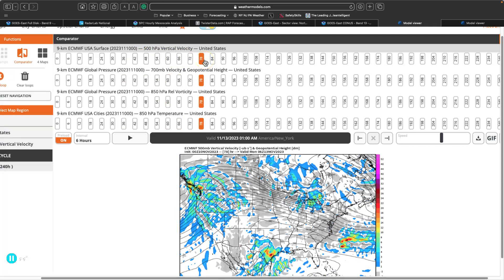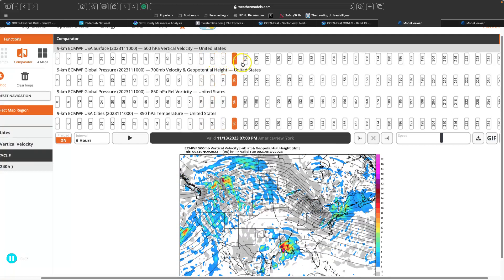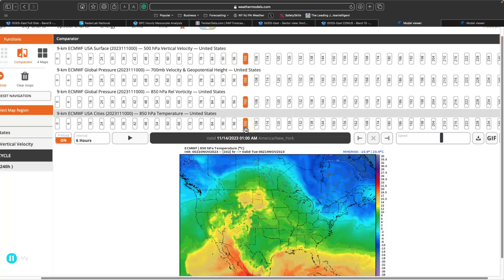As that all moves through this weekend into early next week, it's going to be pretty quiet with nothing really significant. But on Tuesday, we'll have a shortwave diving in from the polar jet stream from Quebec, clipping into the region. That could lead to a few isolated showers. I would not be surprised if we even get a few isolated flurries in the highest elevations with this little shortwave dropping in, but the key word here is isolated and light.